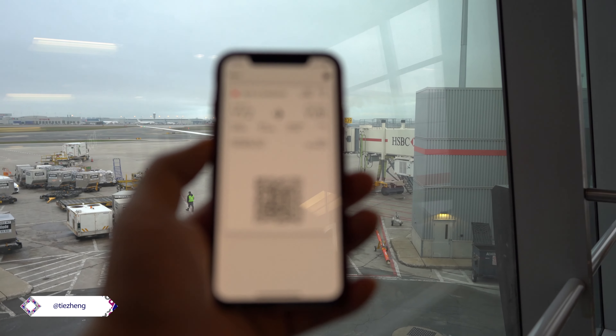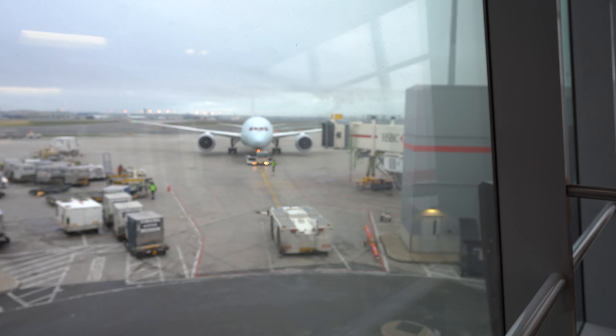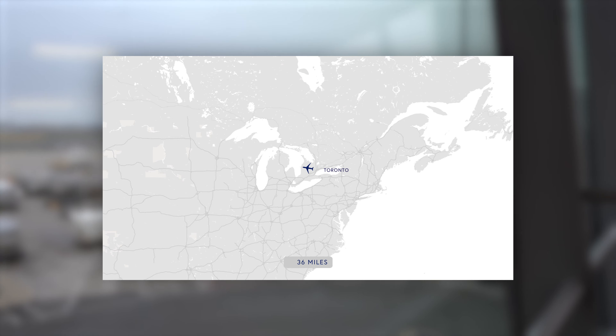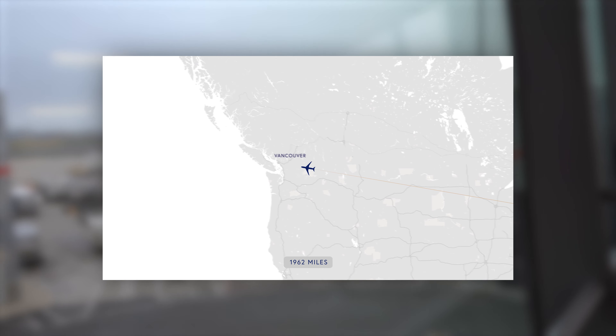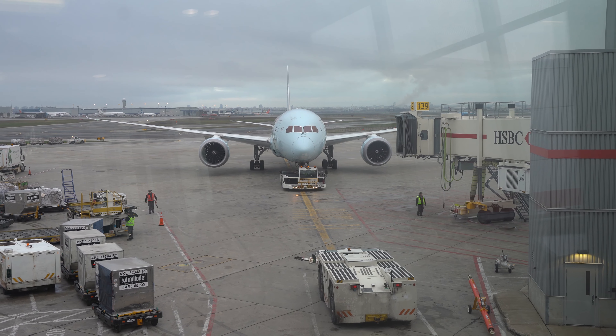A very early good morning from Toronto Pearson International Airport. Today we'll be taking Air Canada from here to Vancouver in their domestic Signature Class on the 787-8. Our route today has us traveling direct from Toronto to Vancouver — over 2,080 miles over the continental US and Canada.